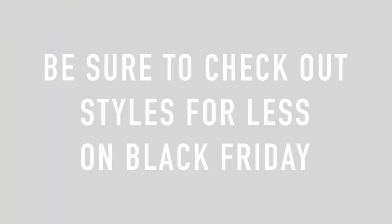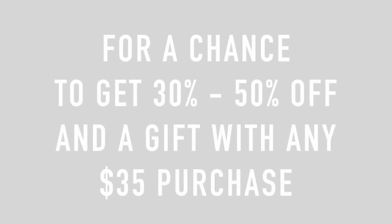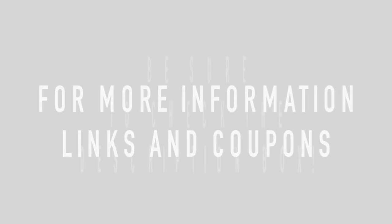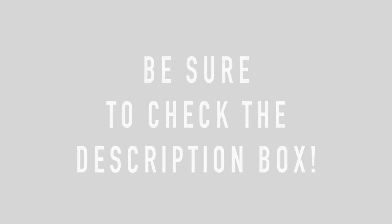I hope you guys enjoyed this video! Be sure to check out Styles For Less in stores and online on Black Friday — there's going to be 30 to 50% off for the first 100 people in line in stores, and online there'll be a buy one get one for 50% off, plus a free gift with $35 purchases. Also check the description box — I have a promo code for 20% off any regular item, valid until December 15th, great for Christmas. I'll talk to you guys in my next video, bye!